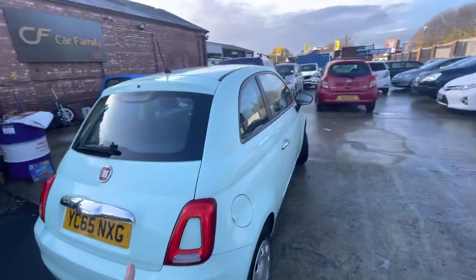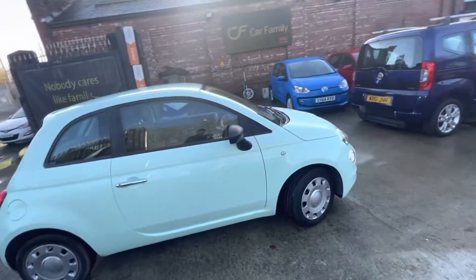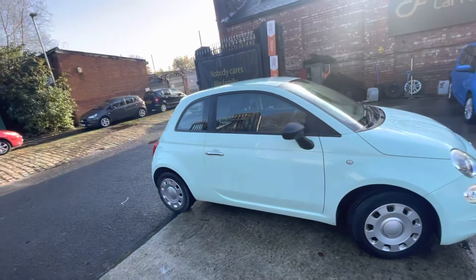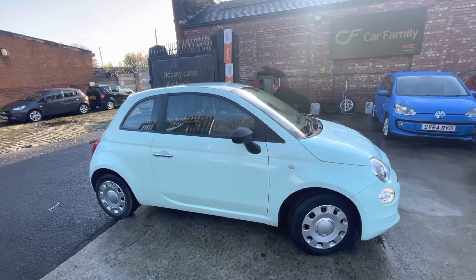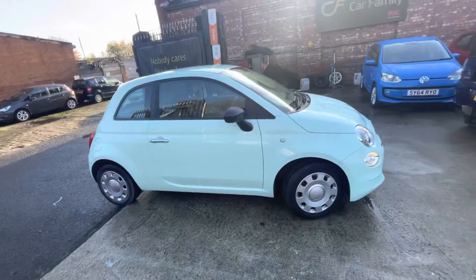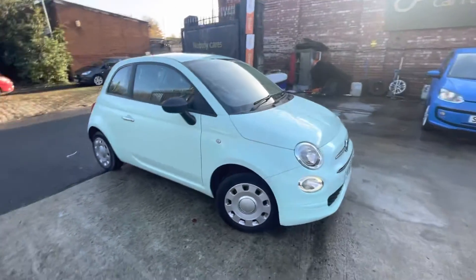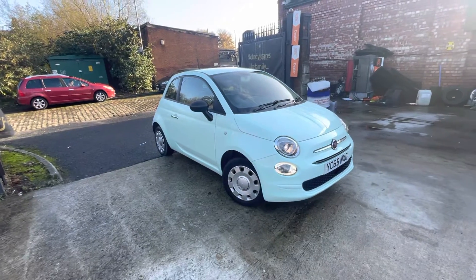That'll be everything on the video. As you can see, it's a very tidy Fiat 500, and I know this colour is quite sought after, so it's quite nice and eye-catching. Car drives great — start-stop is working, drives really nice and smooth, decent service history behind it. This is going to be a really nice car for someone. If there's anything that I've missed, do let us know. We look forward to getting back to you, and bye for now.